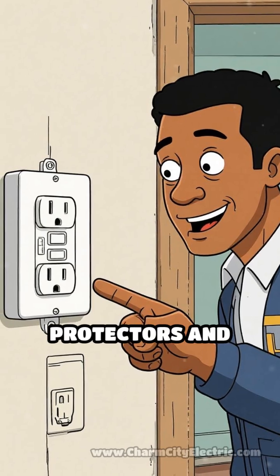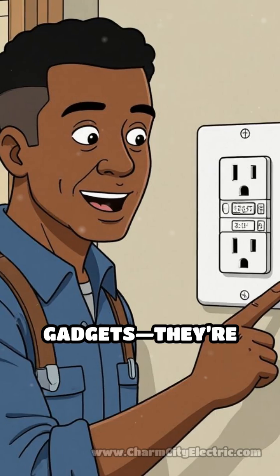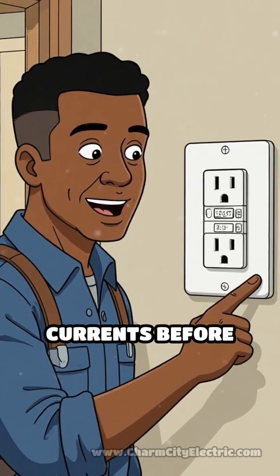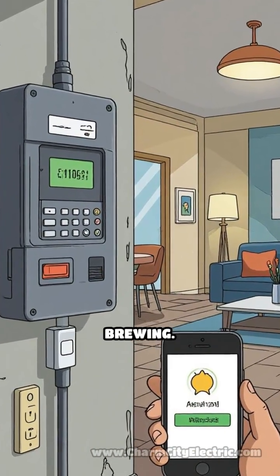Modern surge protectors and ground fault circuit interrupters — GFCIs — aren't just fancy gadgets. They're your home's secret defenders, stopping dangerous currents before disaster strikes. Smart panels can even send alerts to your phone if there's trouble brewing.